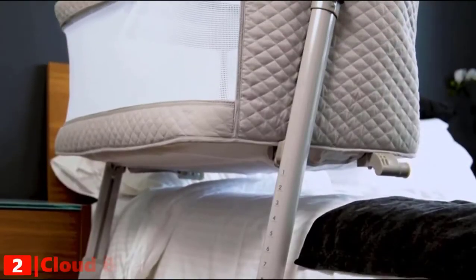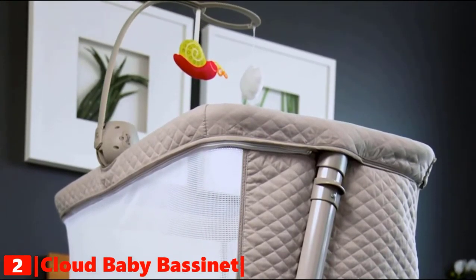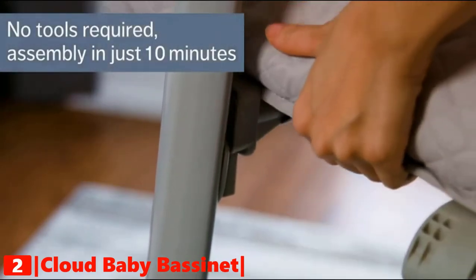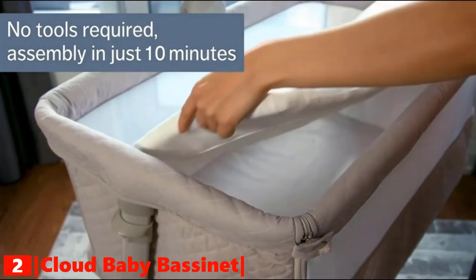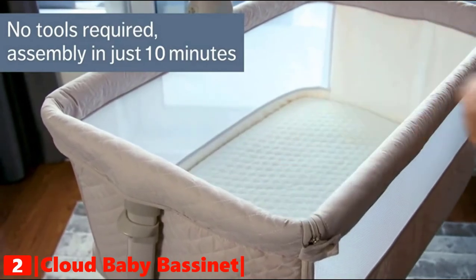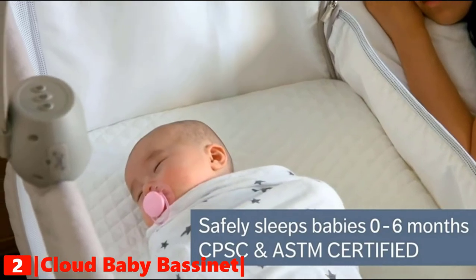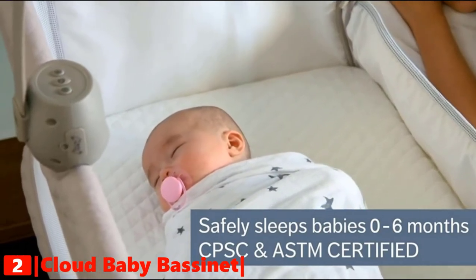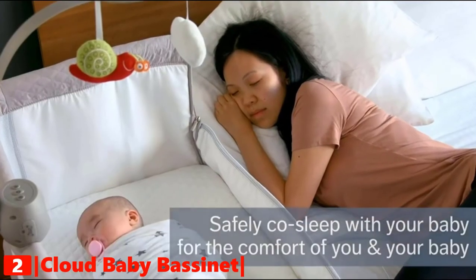The second product on our list is the Cloud Baby Bassinet and Baby Bedside Sleeper. It comes with easy-to-follow instructions for quick installation — no tools required, assembly in just 10 minutes. This baby bassinet is perfect for babies from 0 to 6 months and is CPSC and ASTM certified, so you can co-sleep with your baby safely and comfortably.